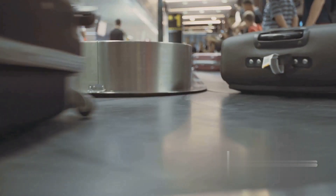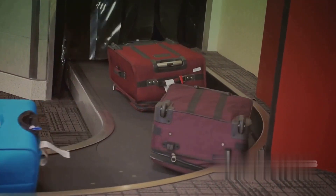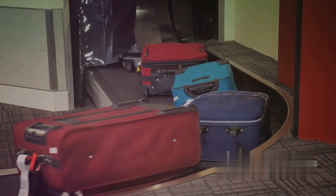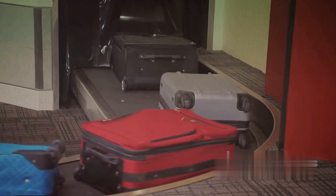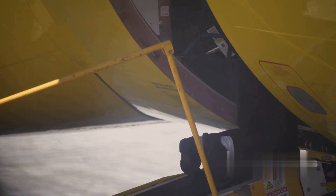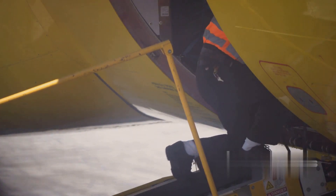After passing through the scanners, each piece of luggage is sorted based on its destination and corresponding flight. This sorting process can feel like a massive game of match-the-pairs, with bags arranged on conveyor belts or carts according to their respective flights. Then the intricately choreographed dance of the ground-handling staff begins, ensuring each piece of luggage is correctly tagged and loaded onto the corresponding aircraft so your suitcase reaches its correct destination.